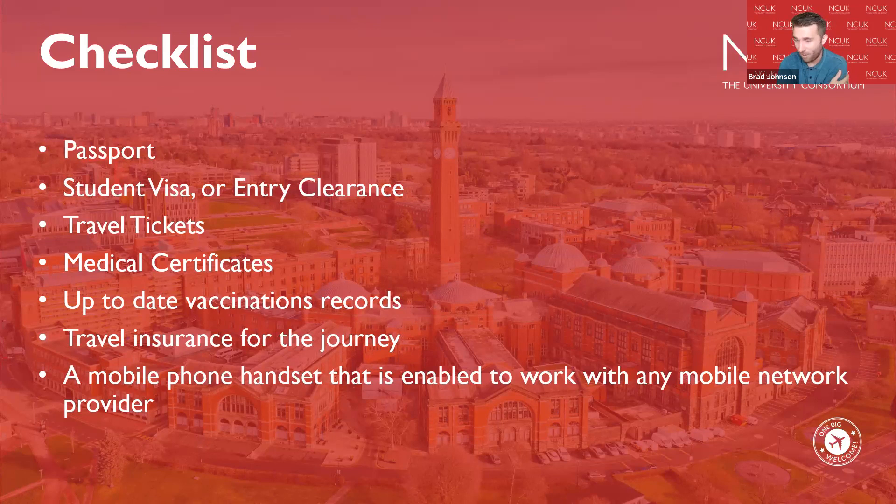Universities also have free Wi-Fi on site, so if you don't want to use your personal data you can make contact when you arrive at the airport and once you have travelled to your final destination at the university. Some transport in the UK also has Wi-Fi on board, including trains, so you can let loved ones at home know you have arrived safely.